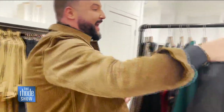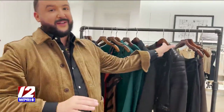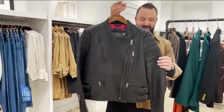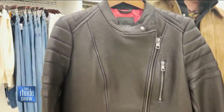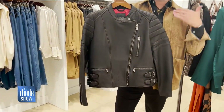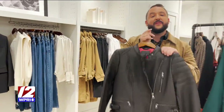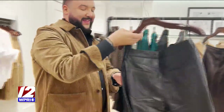Another trend — timeless but having a moment — is leather. Leather is everywhere, and we have the most gorgeous leather here at Banana Republic. This moto jacket — look at these details, these great buckles — it's that nice edgy look, especially when you pair it back to silk or something more feminine. It's a great combination. Beautiful hardware, and these are great investment pieces that will always work in your wardrobe.